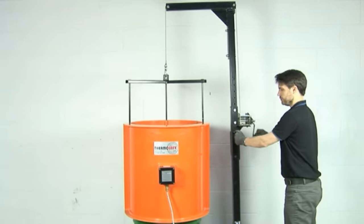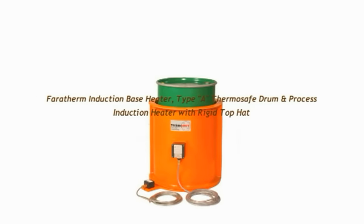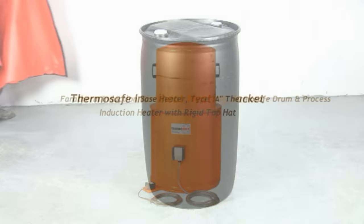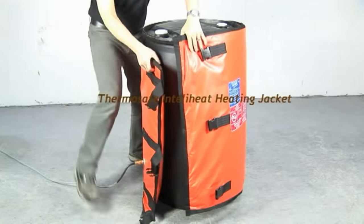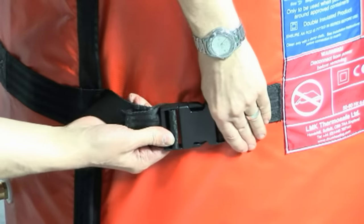The FaroTherm induction base heater and rigid top hat have successfully been introduced to complement the ThermoSafe or be used independently. The IntelliHeat heating jackets are also fully EX rated and are available for 200 litre drums and 1000 litre IBC tanks.